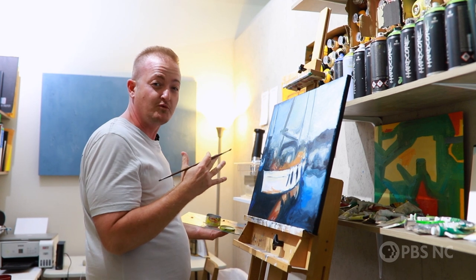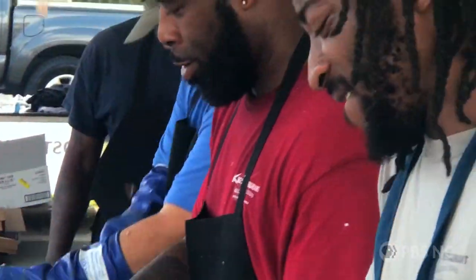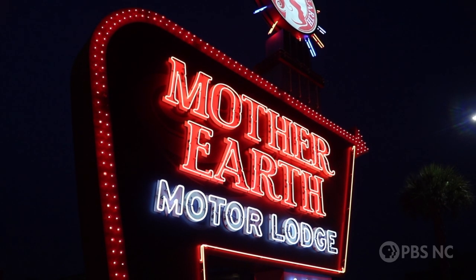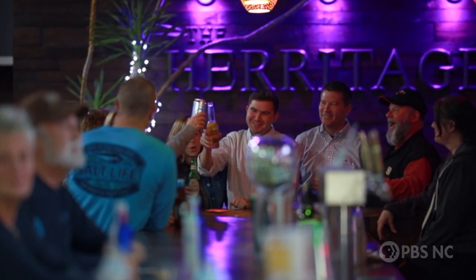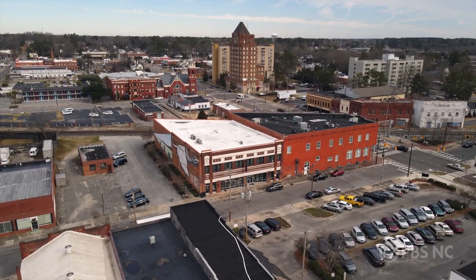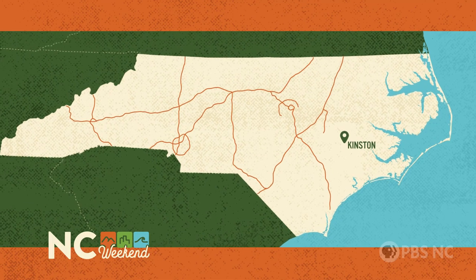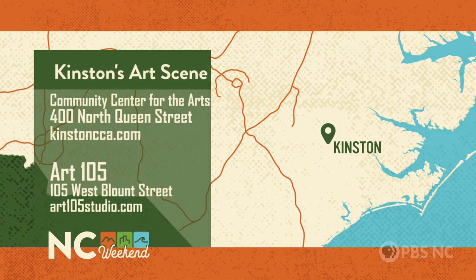All of this is just a taste of what makes Kinston so special. I bet you'll find it so rich and delicious, you'll want more than one helping. We warmly welcome you to spend your North Carolina weekend with us and discover why artists from all over are drawn to Kinston. To learn more about the Kinston art scene, go to the Community Center for the Arts at 400 North Queen Street, or visit kinstoncca.com. Art 105 is at 105 West Blount Street, open from 1 p.m. to 5 p.m., Monday through Saturday, at art105studios.com.